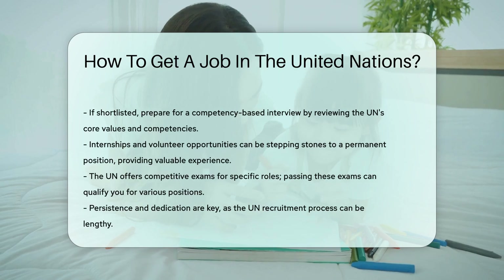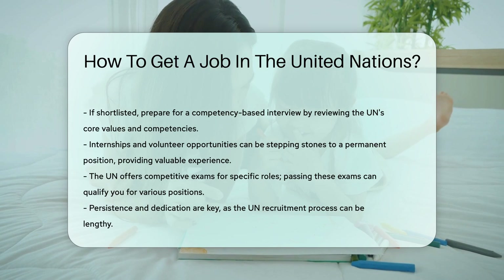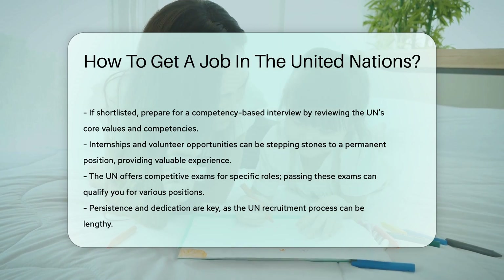Internships and volunteer opportunities can be stepping stones to a permanent position. These roles provide valuable experience and can make your resume stand out.